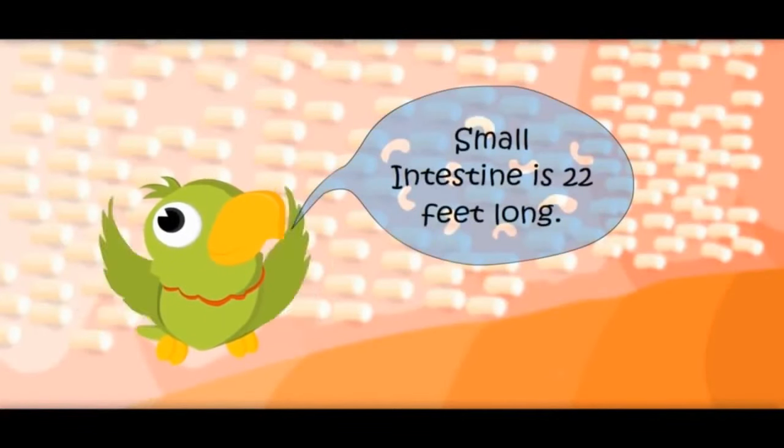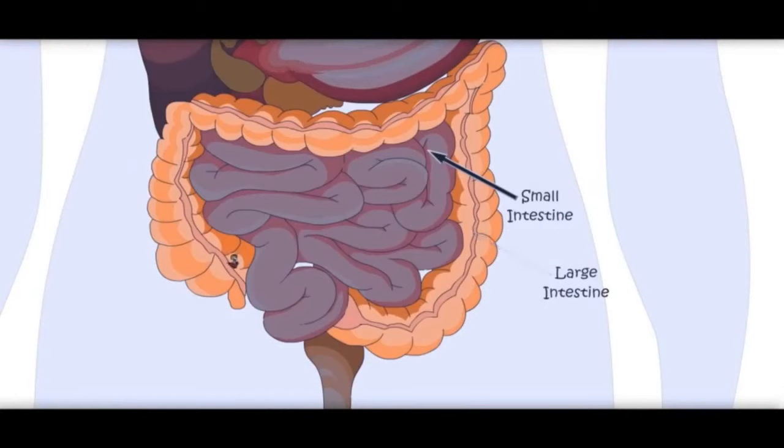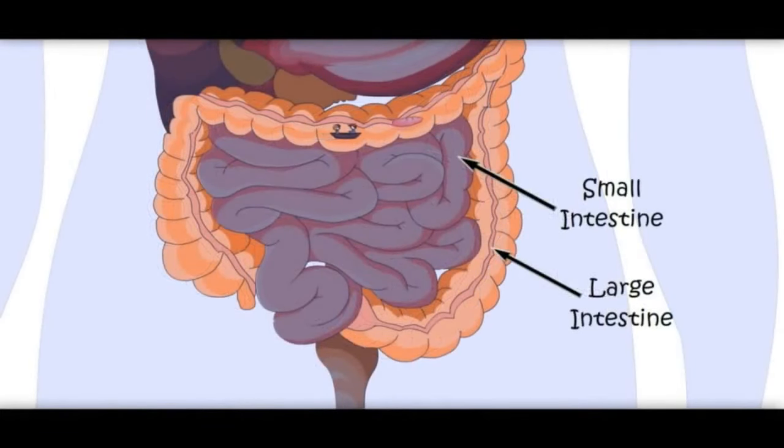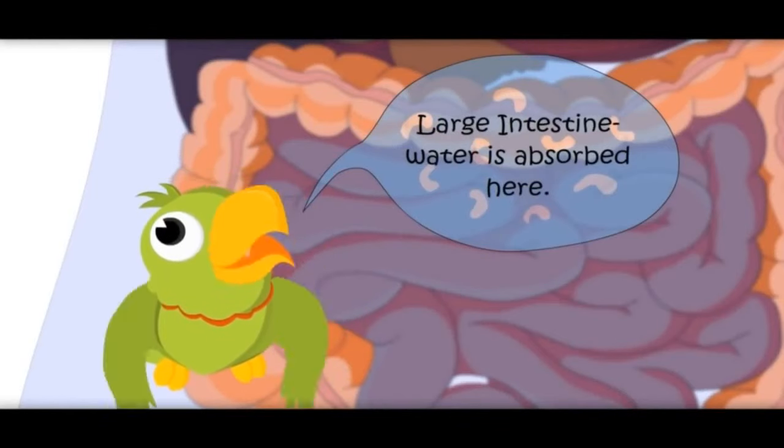The small intestine is 22 feet long. Now we are entering the large intestine. Is it bigger than the small intestine? No — small intestine is bigger in length, but large intestine is bigger in width. Small intestine is narrow, that is why it is called small intestine. Here, the water from the food is absorbed.